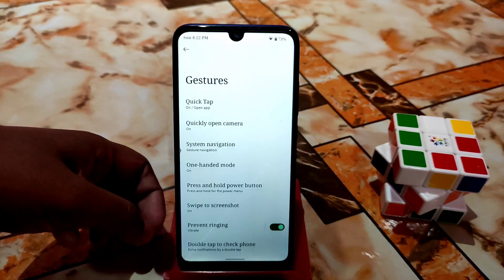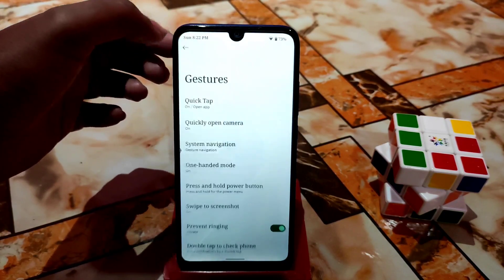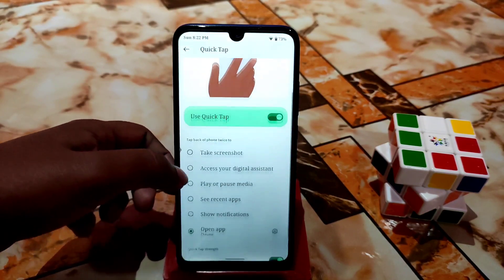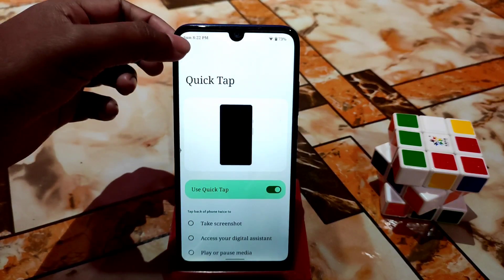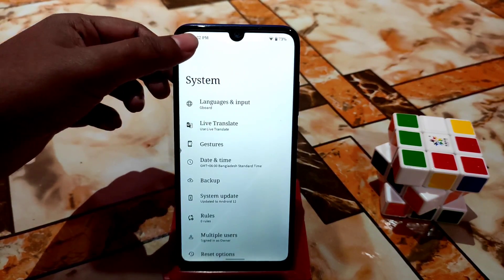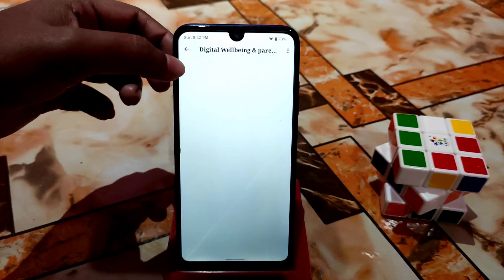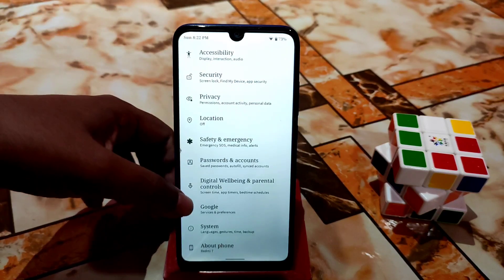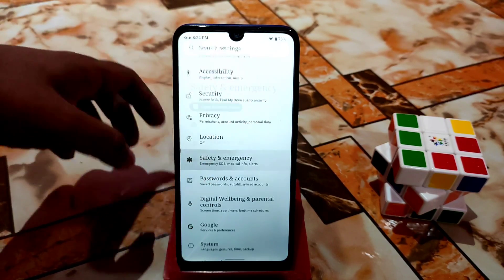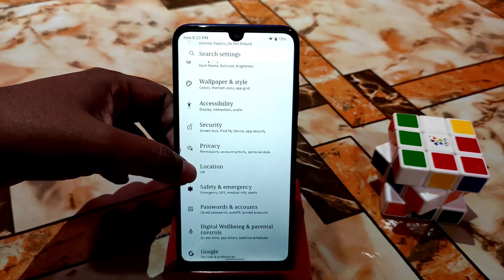You can enable swipe to screenshot and double tap to check your phone. Quick Tap is available but doesn't work on this device, so don't use it. Google and Digital Wellbeing are working without any problem, along with Password and Accounts, Safety and Emergency, and Location settings.